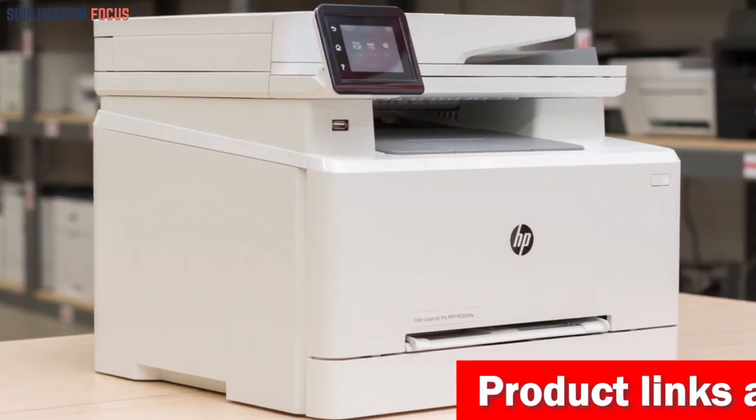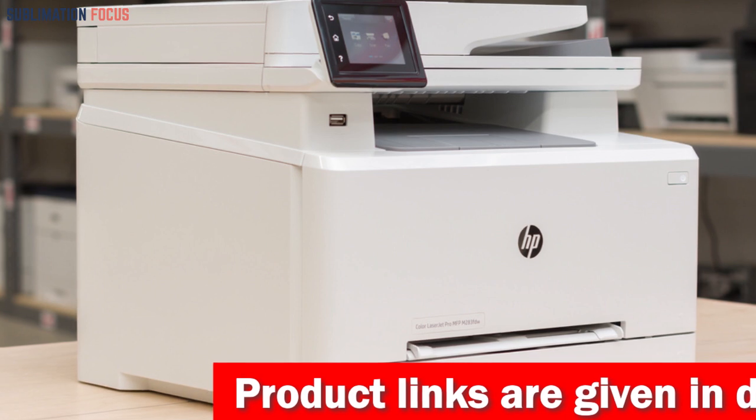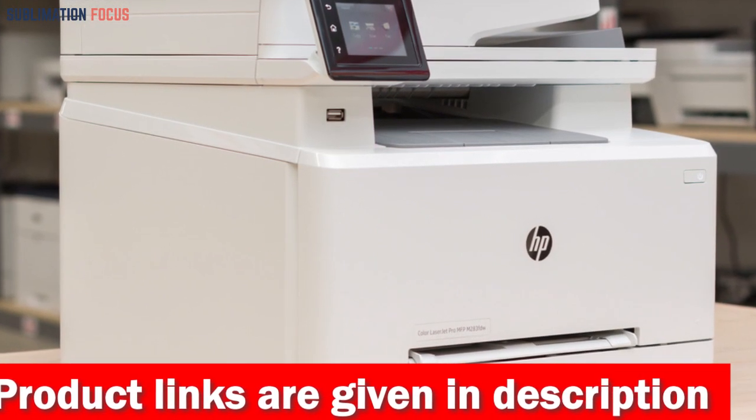With reliable performance that reaches speeds of up to 22 pages per minute, this printer allows you to effortlessly print high-quality color photos and documents with efficiency and precision.